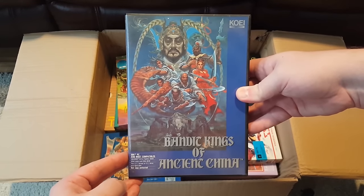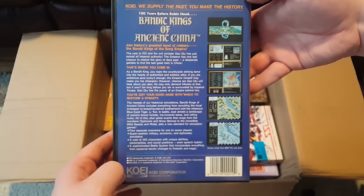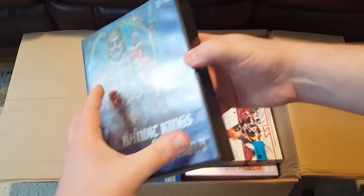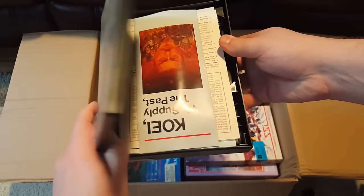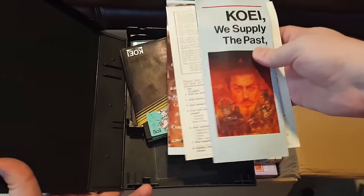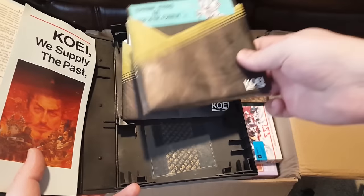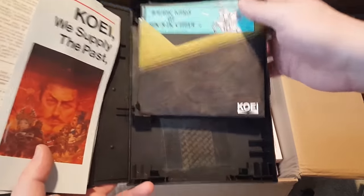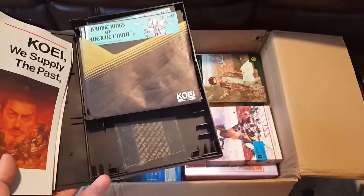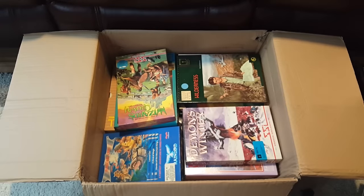Here's another Koei game — Bandit Kings of Ancient China. Just more fantastic box art. It's a Koei simulation war strategy thing — if you've played a couple of their early ones, you've played them all basically, but I think they're really fantastic. And this comes in one of these really nice clamshell cases that you see with a lot of games that were from Japan and China at the time. I'm kind of surprised to see this one got this treatment in what is presumably an American release — as you saw, the Genghis Khan one hasn't held up so well, but this one looks how it did the day it was new. Those kind of cases are just really sweet.